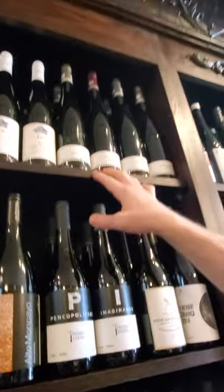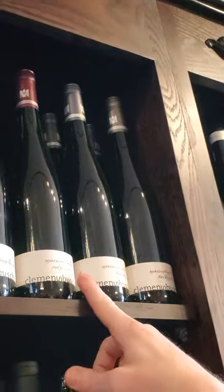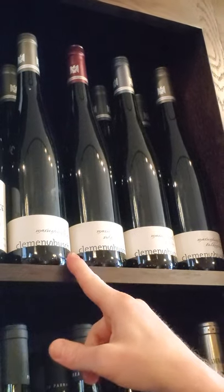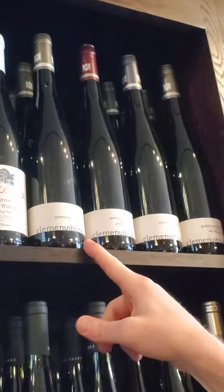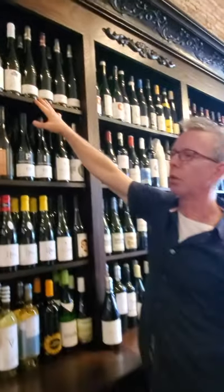Let's go back up here. We've got a few more — Clemens Busch. This guy does high level work. These are some GGs, so Grosses Gewächs, which basically means it's a cru vineyard. The Marienburg — I actually had that two nights ago. It's fantastic. This will teach you what Riesling can do.